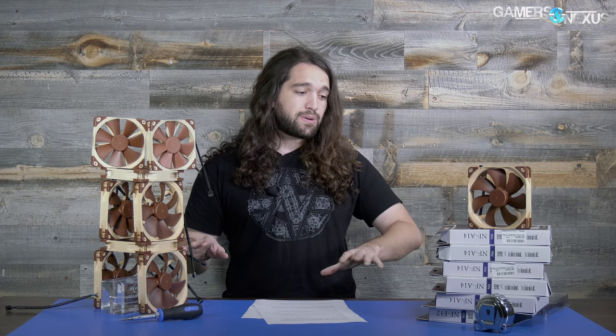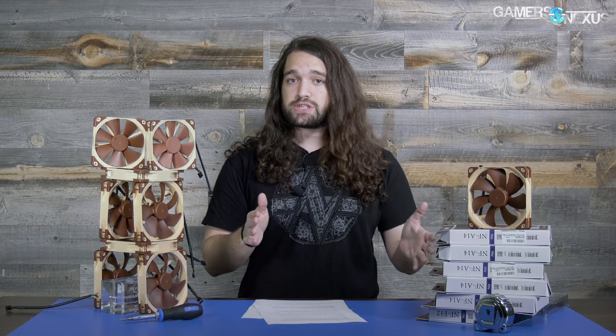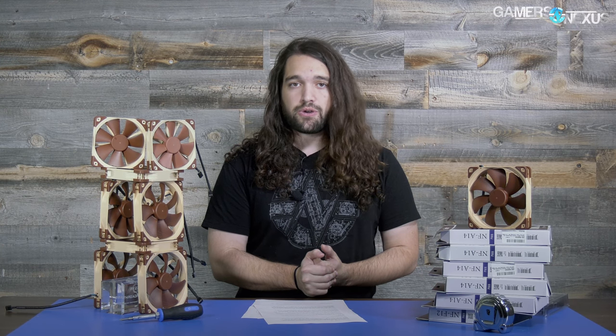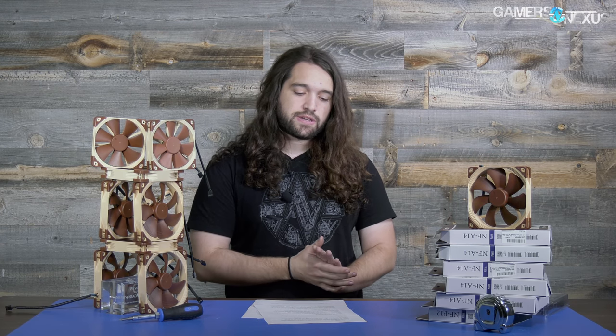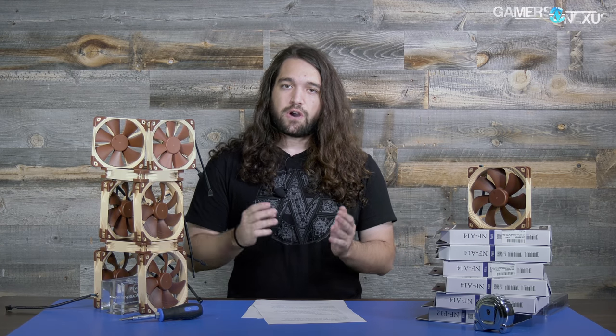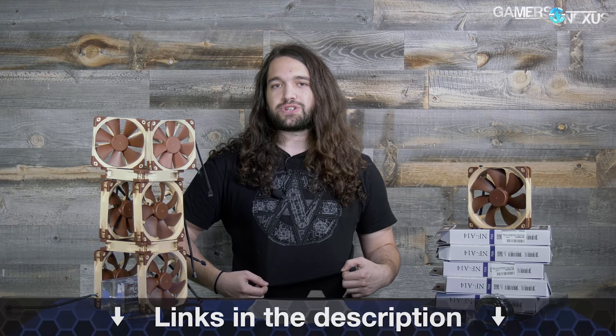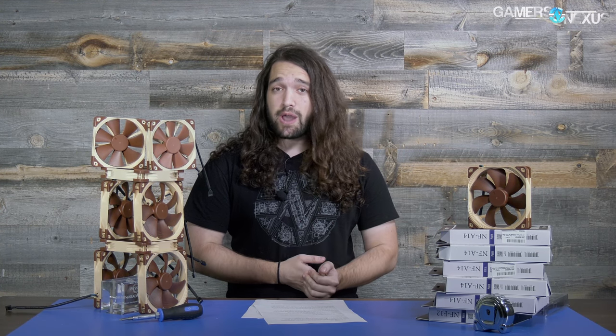From what we've seen, not a big difference. If someone finds fans between China and Taiwan that do show major differences, please let us know — tweet at us at GamersNexus. Make sure you check PWM signal to RPM response to ensure you're not just measuring PWM speed differences; equalize your RPMs first. Everything we've seen here looks like not a big deal. Perhaps bop Noctua on the nose for changing their color — they've told us they're looking into standardizing that. Thank you for watching; visit patreon.com/gamersnexus to support us directly, and subscribe for more.